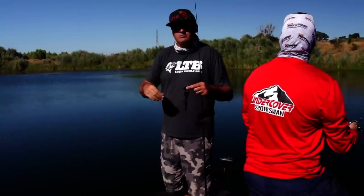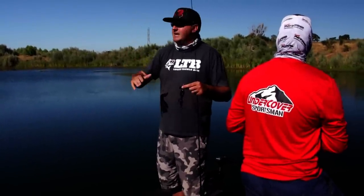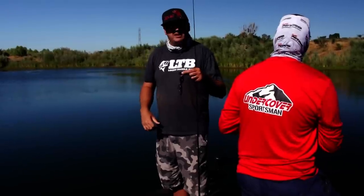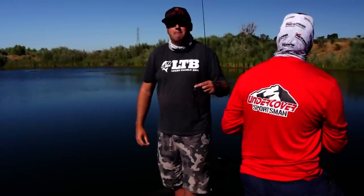Some days you have to be more subtle and they won't eat a buzzbait, but sometimes a buzzbait is the only thing that's going to irritate that fish enough to get them to come up and strike. It's perfect for early in the morning, later in the evening, overcast days — covering a lot of water to find them. And when you do get bit on a buzzbait, it tends to be a much better fish.